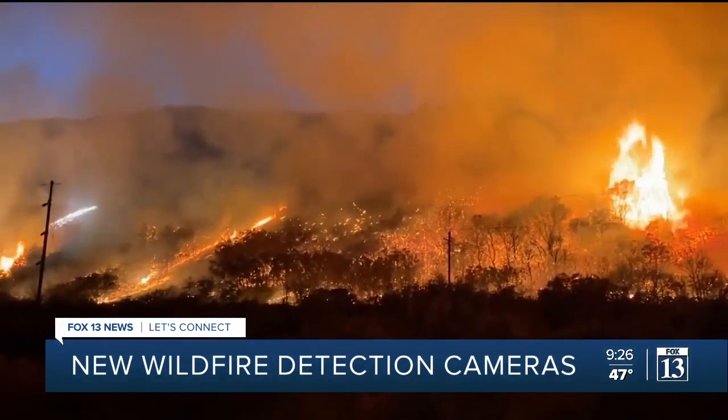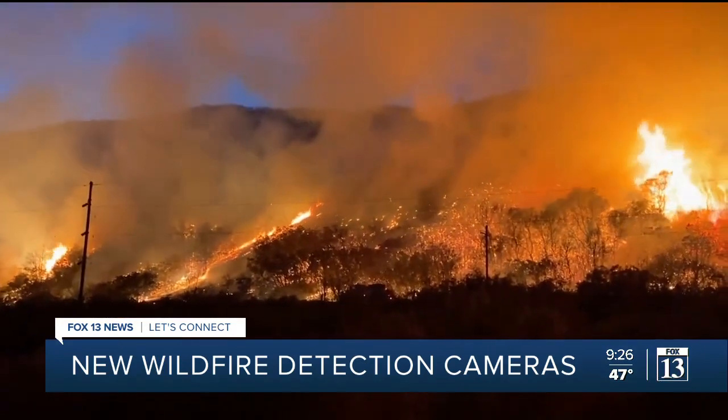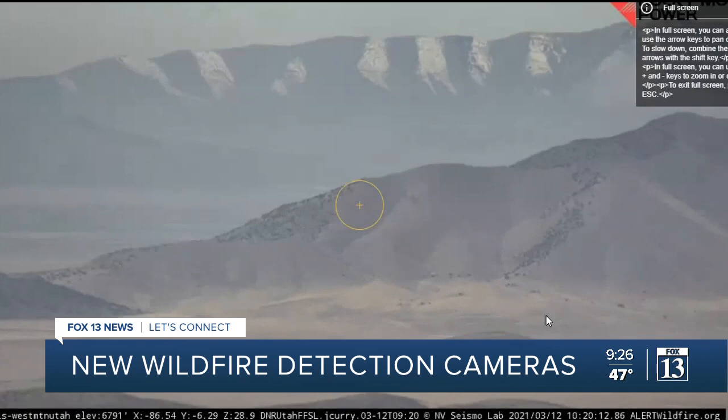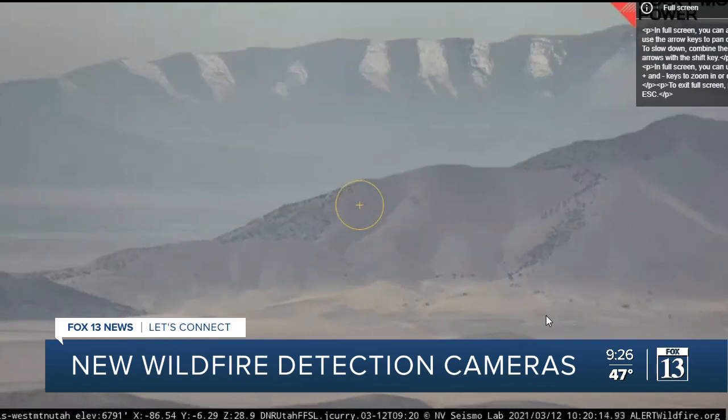Now heading into a new season, fire managers have a new piece of technology on their side when looking for fire and smoke. You can definitely see a lot of detail. If there was a fire in this spot, it would show up.